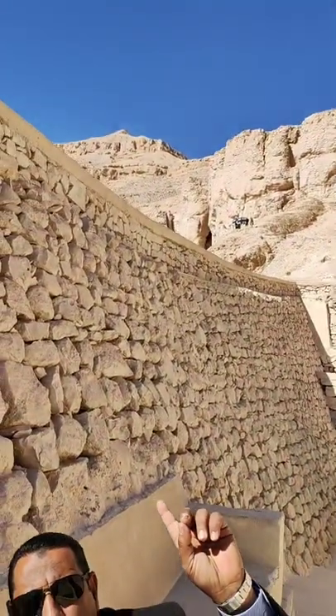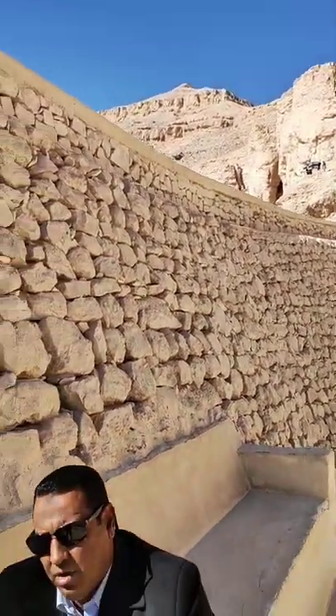But why did Ineni choose this particular valley? Look up — the mountain looks like a pyramid. Here we have a natural rock formation in the shape of a pyramid, so why bother building an artificial one? It's also a perfectly hidden pyramid: only from inside the Valley of the Kings does it look like a true complete pyramid; from the east bank — the side of the living — it doesn't.